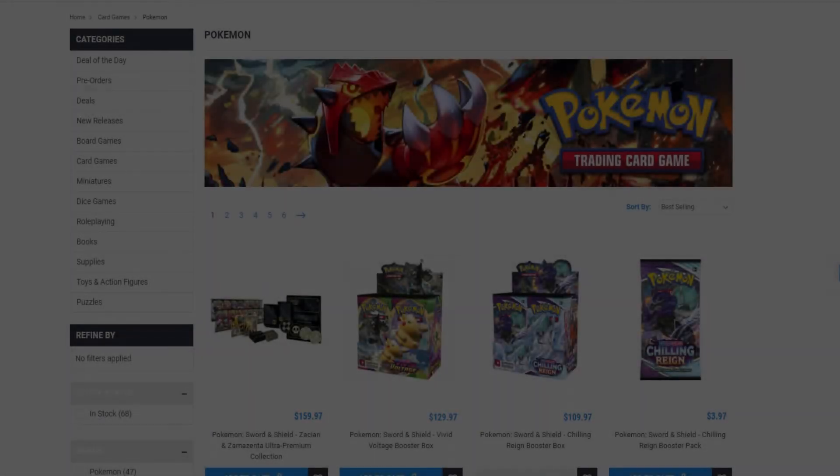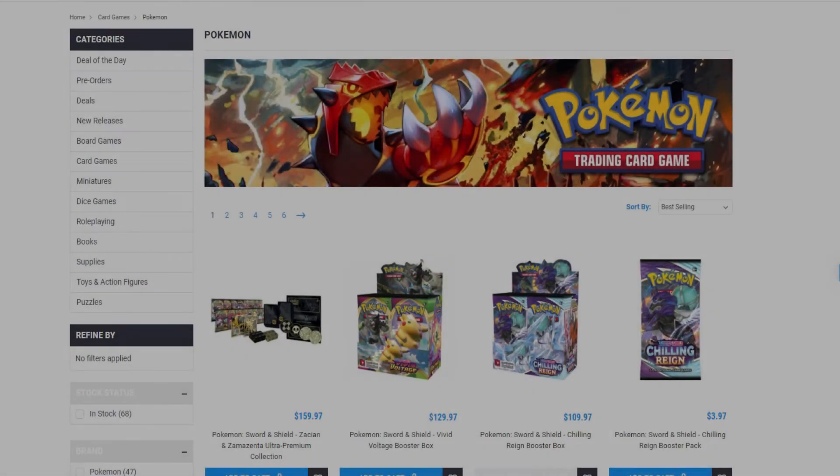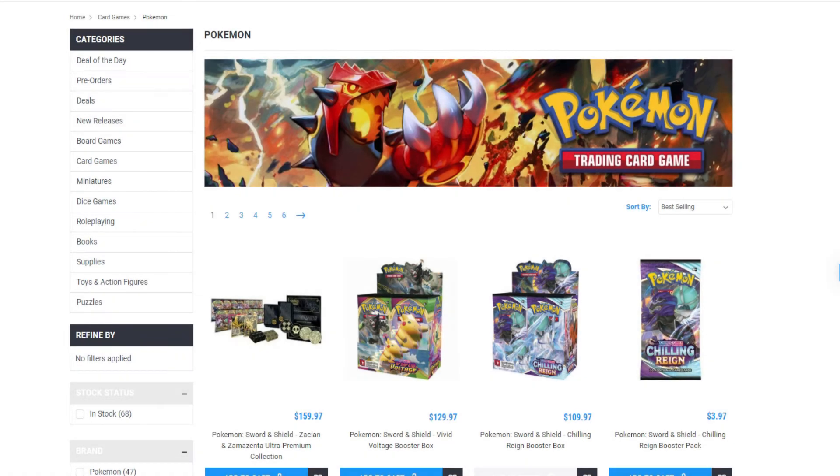Yo what's going on YouTube, this is Uncle Pickle back at it again with another video. Today I will be talking about some online stores that I use to pick up sealed product. I'm just going to be showing you guys the products that I've been picking up for the cheapest that I can find. So yeah, let's go ahead and get right into it.